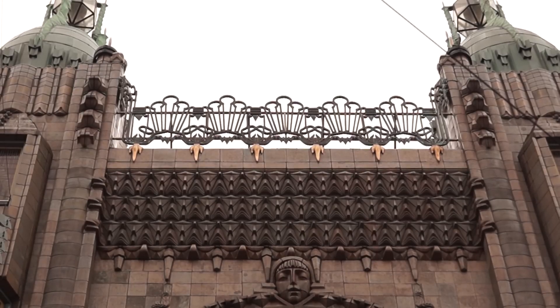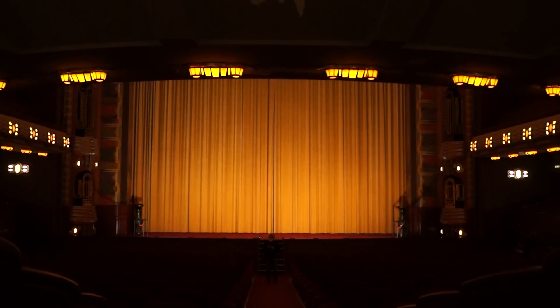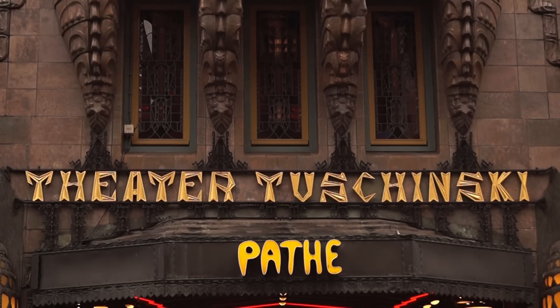During the 1920s and 30s was the beginning of the golden age of movies, and ornate movie palaces in the opulent Art Deco style were popping up everywhere around the US and Europe. And the Tuschinski Theatre, right here in Amsterdam, is no exception.